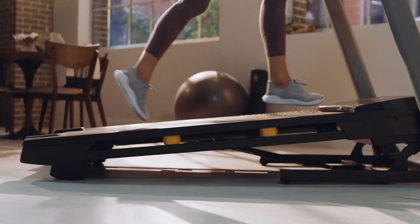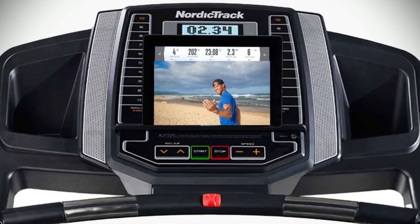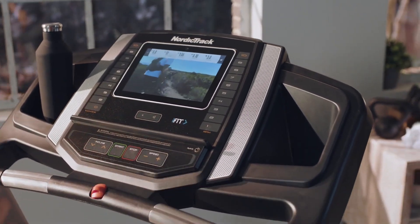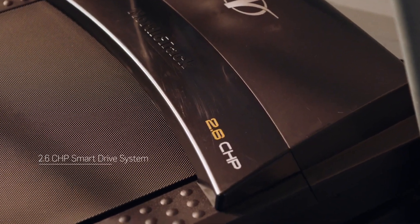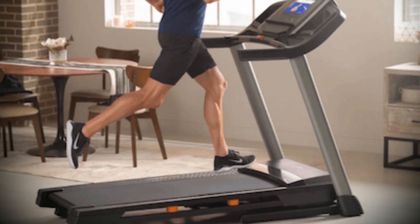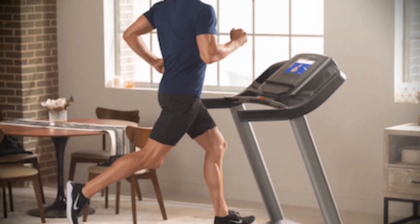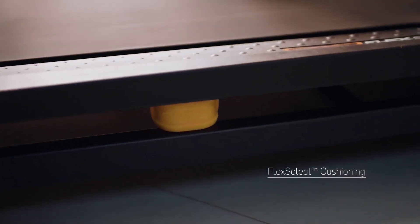This folding frame treadmill comes with a 30-day iFit membership included so you can stream live and on-demand workouts with global workouts, studio classes, and elite trainers who can adjust your equipment. You also get an auxiliary music port and dual 2-inch speakers for entertainment while exercising. Overall, the NordicTrack T6.5C is an excellent choice for anyone looking for an affordable yet high-quality treadmill with a space saver design. Having access to iFit's streaming workouts adds variety to your exercise regimen without having to leave home.